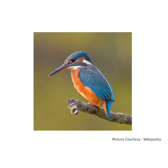Kingfisher is a colorful small bird, known for its bright colored feathers. It has a hard and long beak. It likes to eat fish. It makes a dry and loud screeching sound. The sound that all birds make is called chirping.